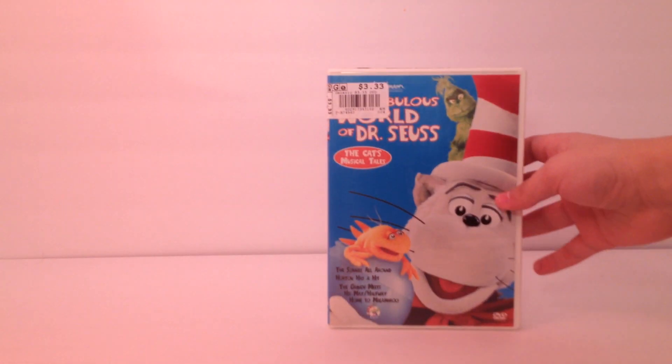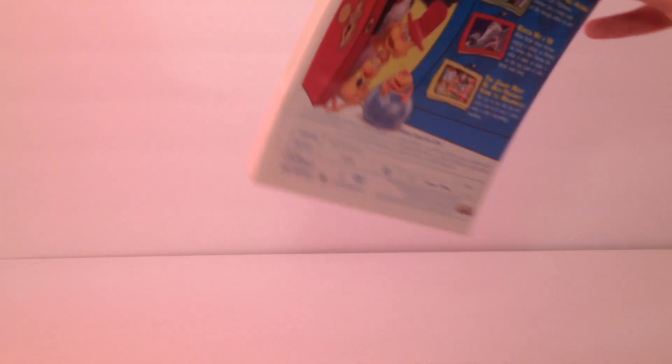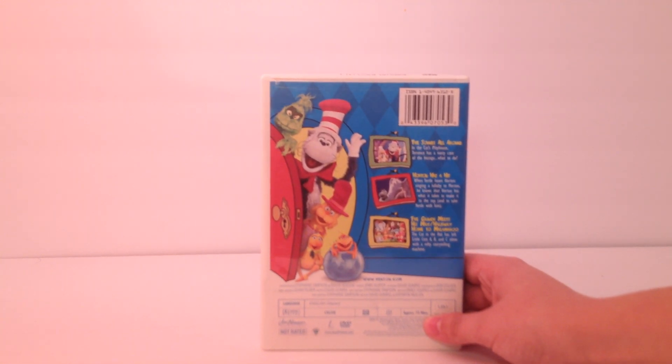And then we got The Loveless World of Dr. Seuss, The Cat's Musical Tales. I found this one for him at our used video game store, and he wanted to get it — it was like $3.33. It has the episode Sound All Around, Horton Hears a Hit, The Grinch Meets His Max, and Halfway Home to Malmaru. Pretty cool, and it even comes with a manual.